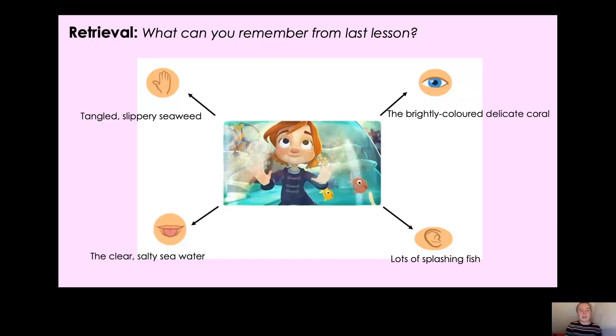Let's look at my examples for under the water. The first one — touch — I had tangled, slippery seaweed. I've got my two adjectives there and they're separated by a comma, I've remembered the comma. And at the end I've got seaweed, which is my noun. Is my expanded noun phrase correct? Oh no — I haven't used a determiner at the beginning! So I could use the, a, an, lots of, many, or a number. There we go: the tangled, slippery seaweed. Now I've got my determiner, my two adjectives separated by a comma, and my noun, seaweed. Thank you so much for your help.